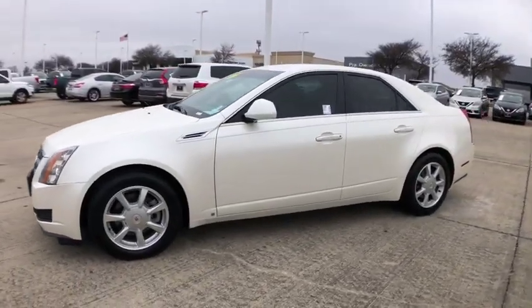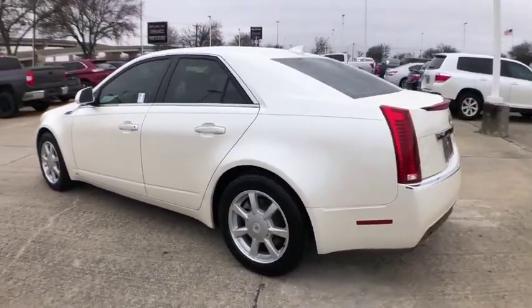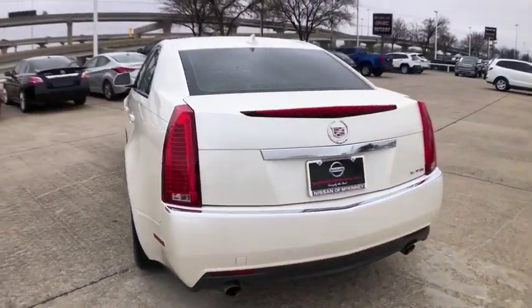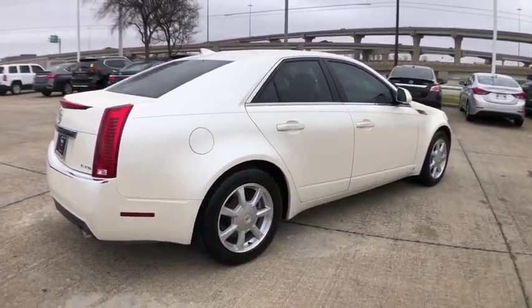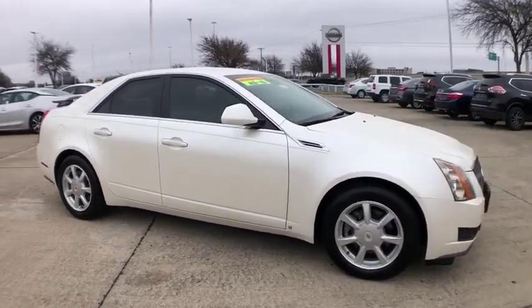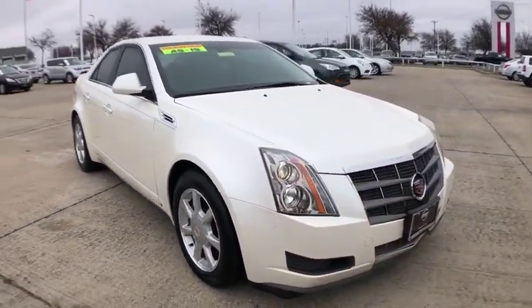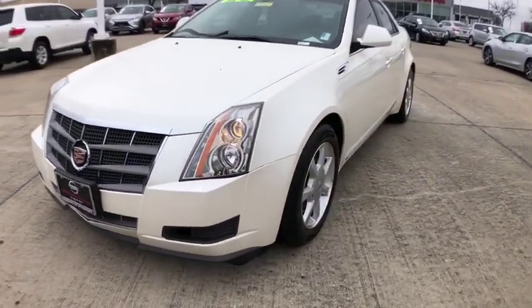Looking for the right vehicle? Check out the 2009 Cadillac CTS. The CTS is a well-sorted blend of all-American style and European-inspired tuning with cutting-edge design. The luxury CTS blends elegant styling, performance, and exceptional fuel economy. This vehicle has less than 90,000 miles. Here are some of this vehicle's great options.